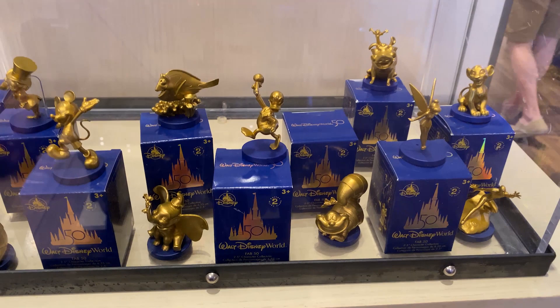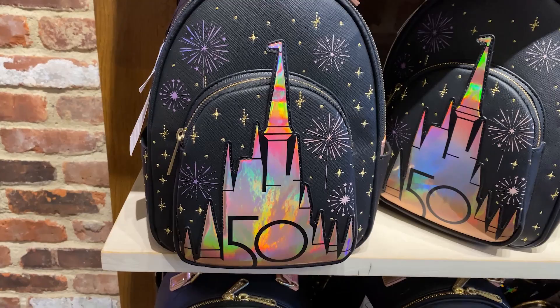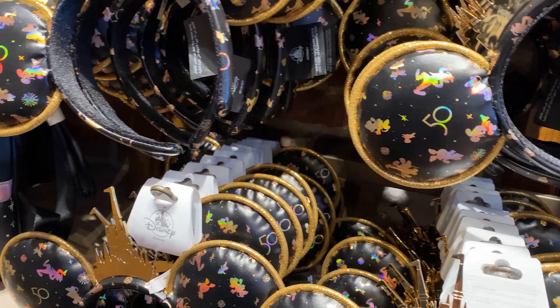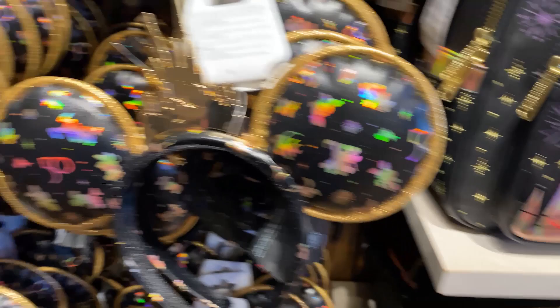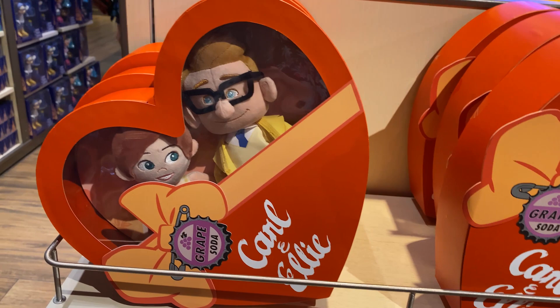I wonder if they'll just paint these silver for the 100th. The Loungefly is $89 — you can see it shimmer, it's a great-looking bag. The ears are $39.99, with the 50th castle on them. They also have the new tags that just rip right off, which is nice. Those old pairs of ears had to be cut — I'll show you if we find an old pair.